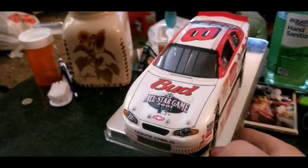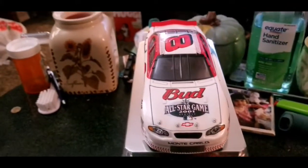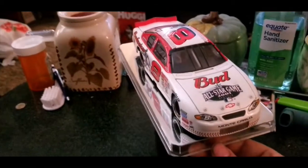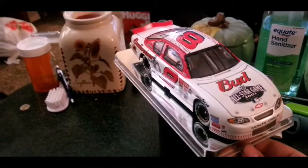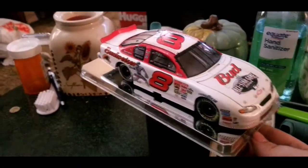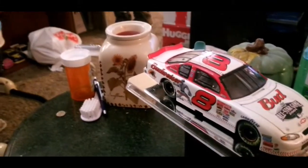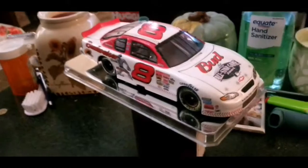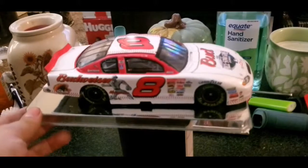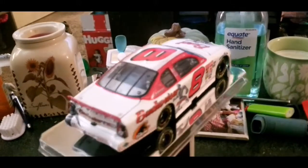Although he never won a Cup title, he has won numerous times at Daytona, including two Daytona 500s. I forgot to write down the exact years — I can't say for sure off the top of my head, but I want to say it was around 2004 and 2014, ten years apart.